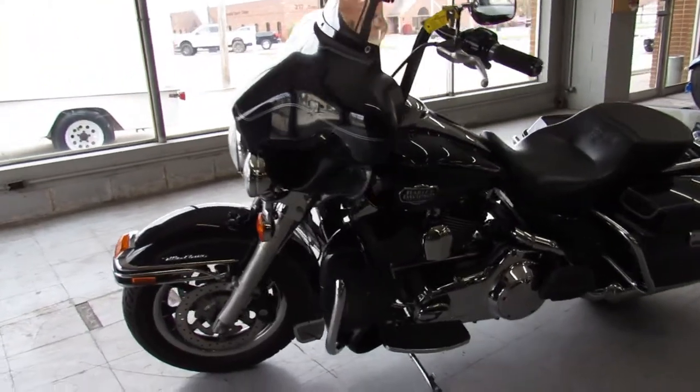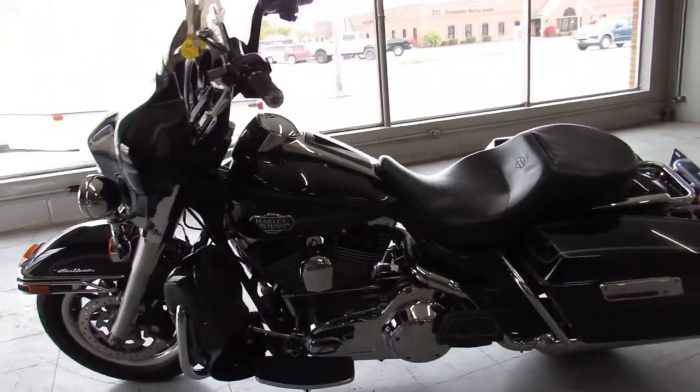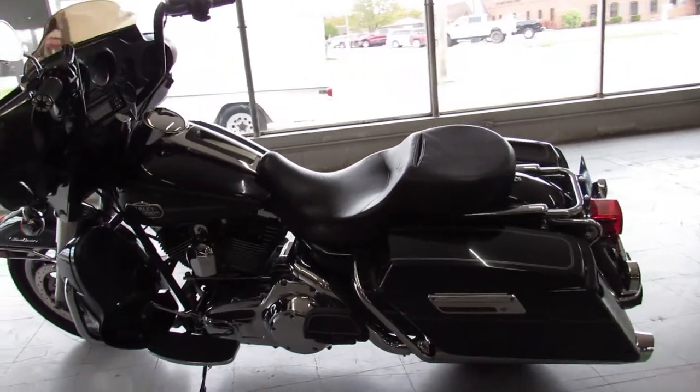Just serviced at the dealership. Inspected, certified, all the fluids have been changed, and this one's ready for the road. Give us a call.